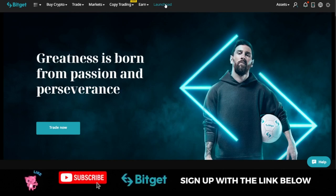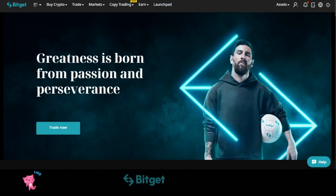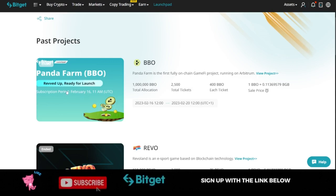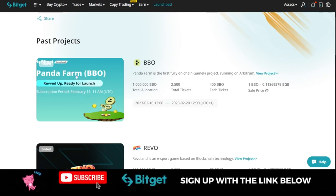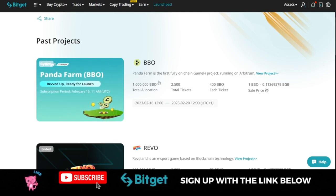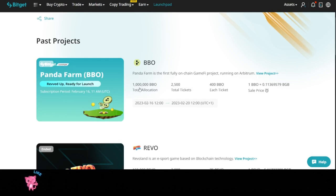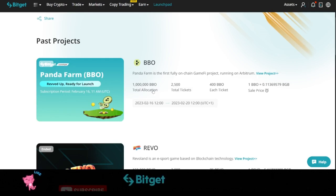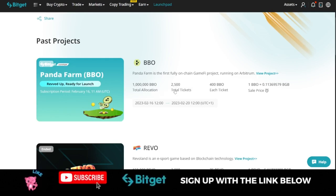For the Launchpad, it is the initial exchange offering of a particular project on the Bitget exchange. The launchpad that gave us this money is for the Panda Farm project, and their token ticker is BBO. About one million BBO tokens were the total that Bitget was giving out, and the total number of tickets for participants was about 2,500. Each ticket is worth 400 BBO tokens.